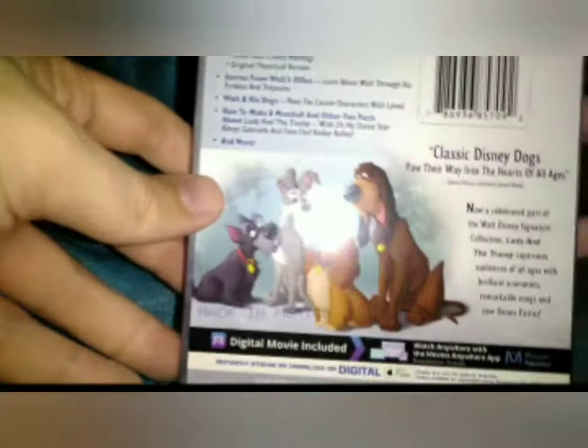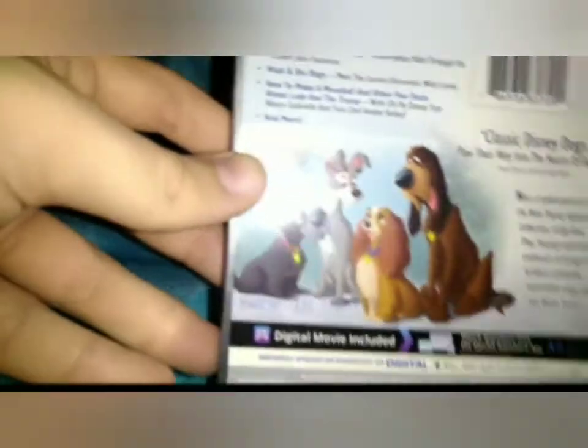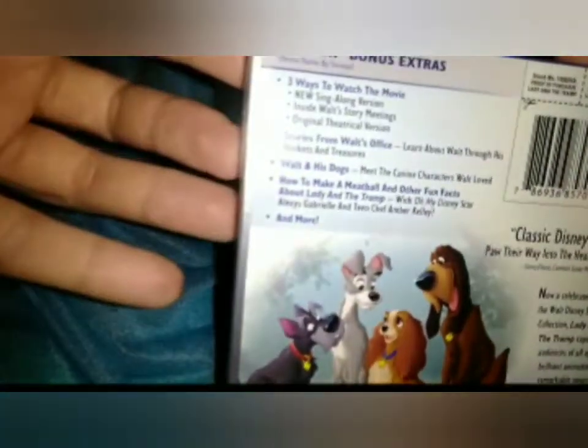I don't honestly like this film that much, but I have all the other signature collections, so I got it. And also, I want to at least have the 52 Disney movies. It's a bit of a completionist thing.